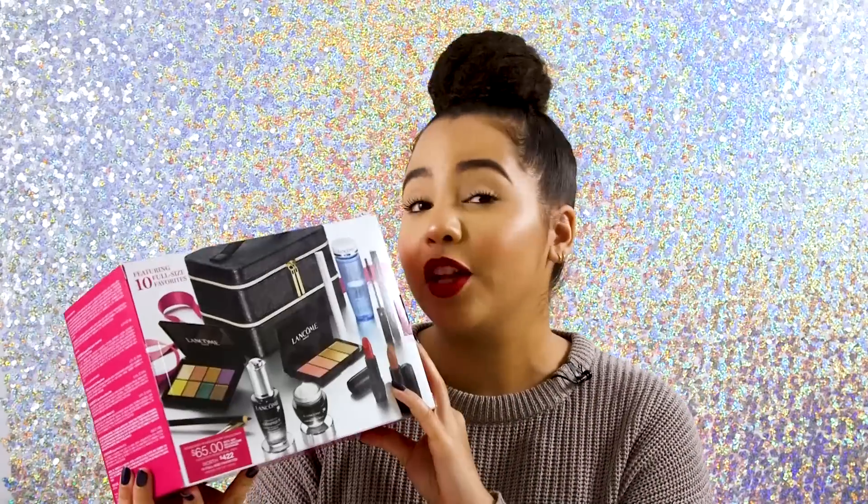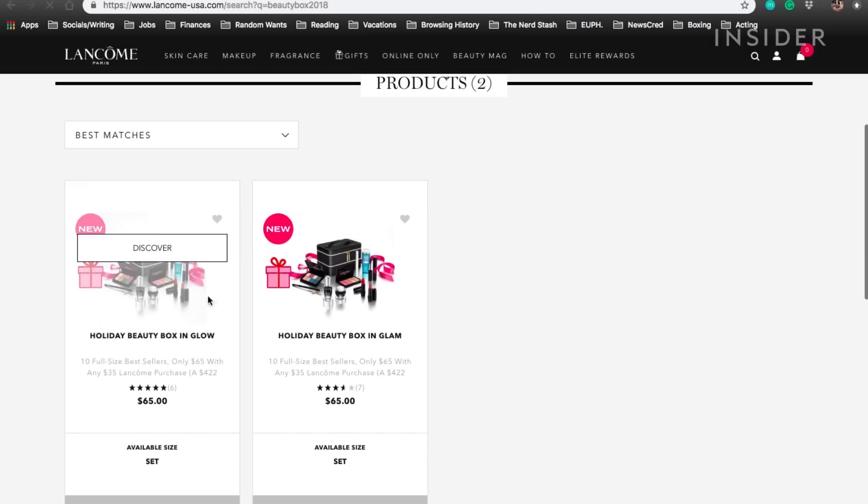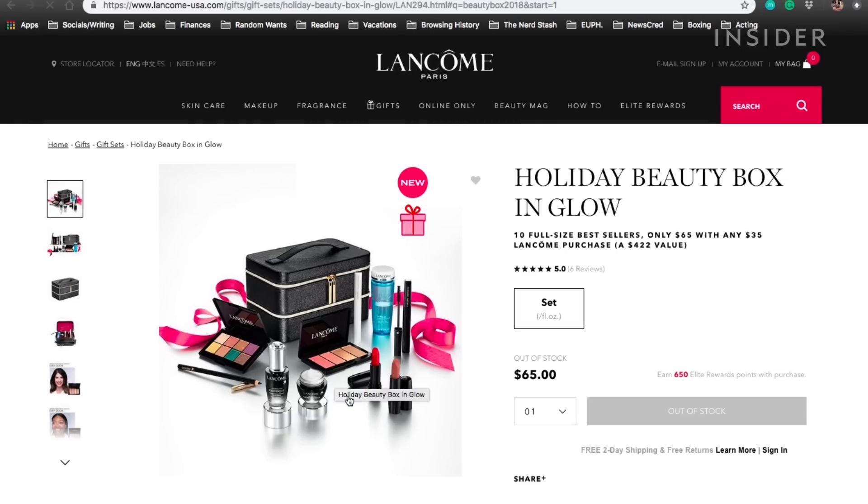On the Lancôme website this box is available for purchase but only if you already buy $35 worth of product, so all together this with whatever else you buy is a total of $100. The $65 price tag is already kind of not really true because you're going to have to spend more than that.